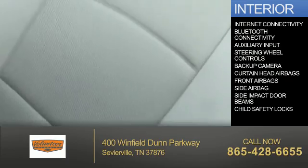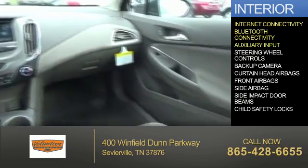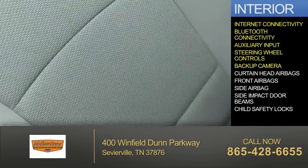Inside you'll find internet connectivity, Bluetooth connectivity, an auxiliary input, steering wheel controls, and a backup camera.